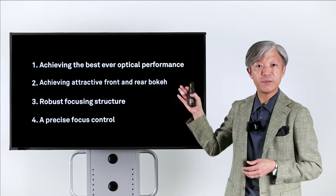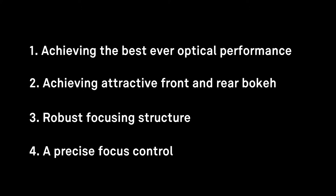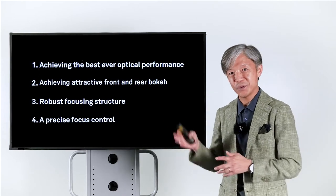We have done four things to make this lens the best macro lens: first, achieving the best ever optical performance; second, achieving attractive front and rear bokeh; third, a robust focusing structure; and fourth, precise focus control. Let me explain why and how we achieved these things.